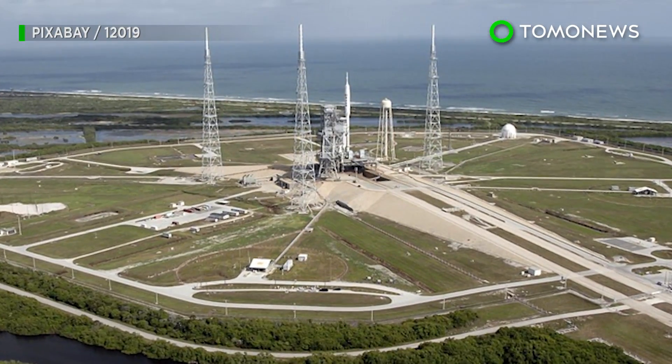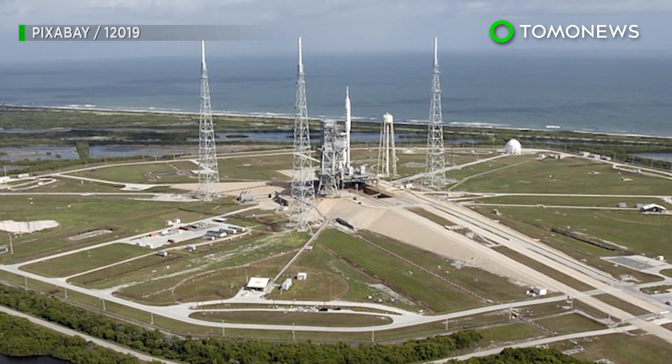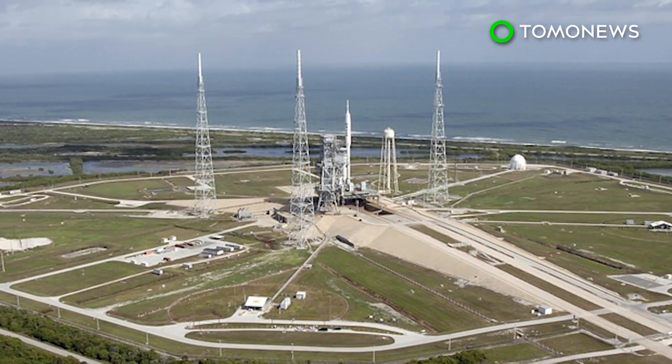If the launch is successful, the company would get to lease the site for up to 20 years, according to Business Insider.